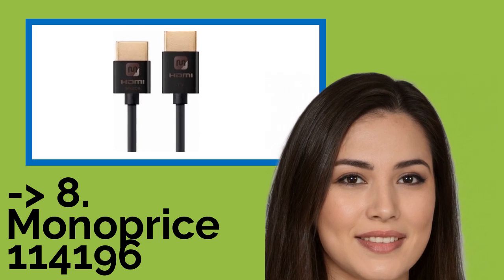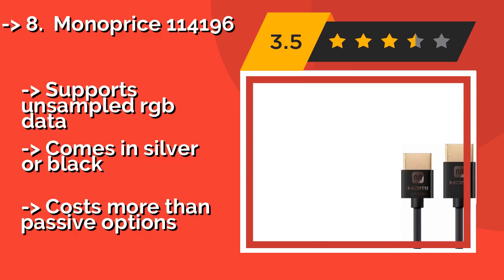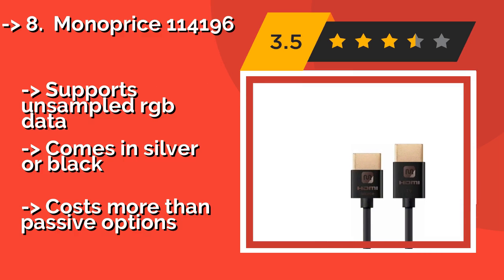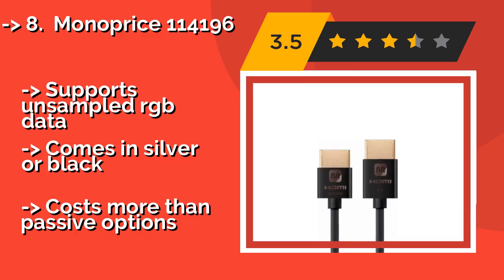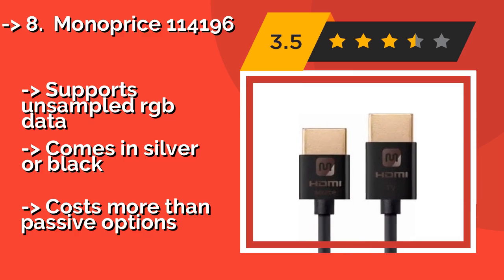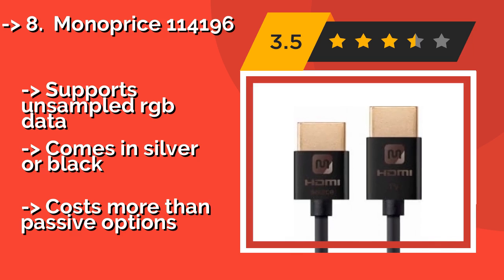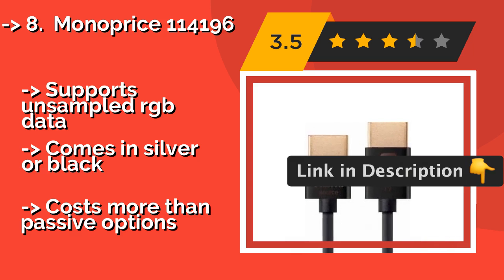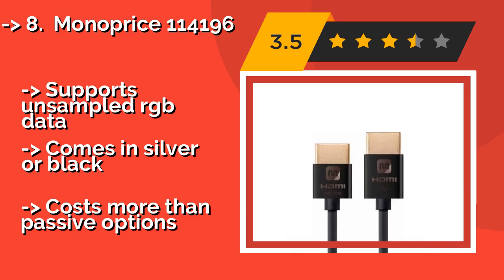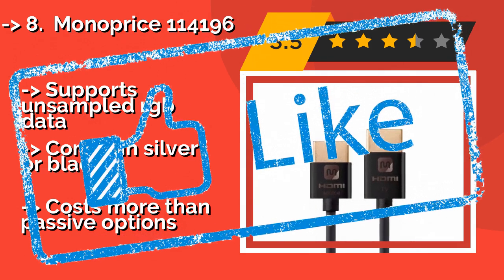Number eight is the Monoprice 114,196. Due to the active booster embedded in its output connector, the 15-foot Monoprice 114,196, approximately $26, is noticeably slimmer and lighter than other models of similar length, while providing the same 4K resolution and 60Hz refresh rate that the Ultra HD standard calls for. It supports unsampled RGB data, comes in silver or black, but costs more than passive options.